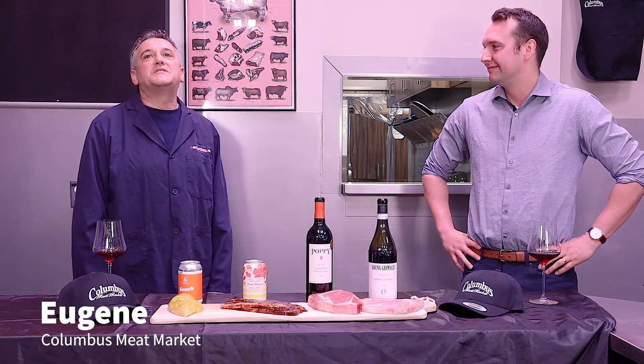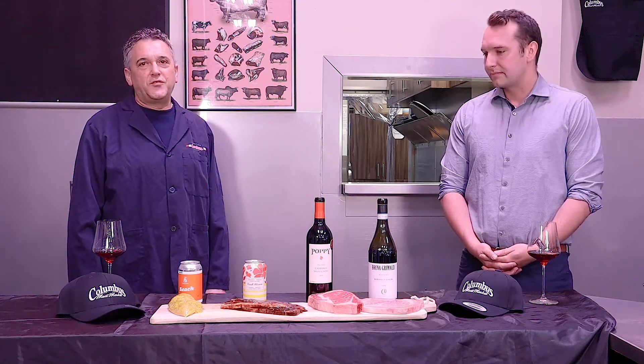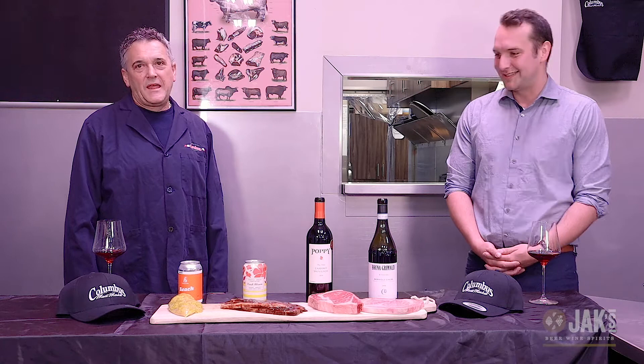Hi, I'm Nirelli Eugene, I'm the owner of Columbus Meat Market. We've been in business for the last 30 years — third generation of butchers. I'm really happy to have you guys here.